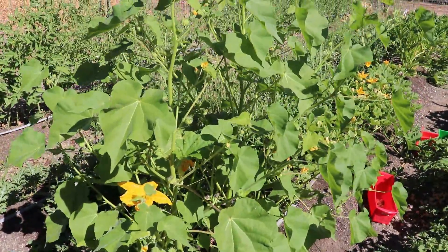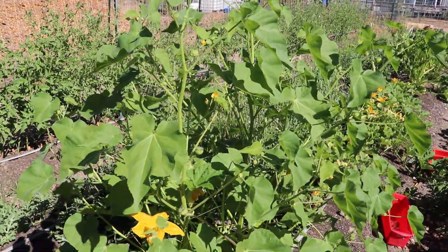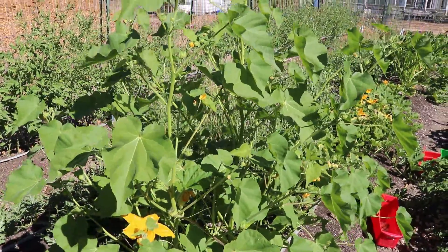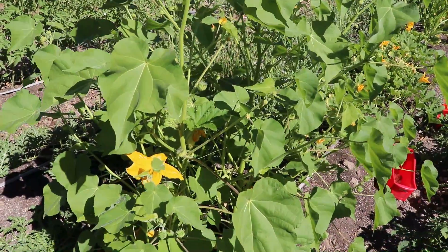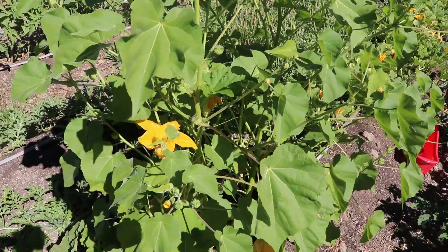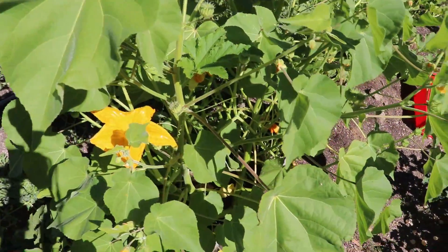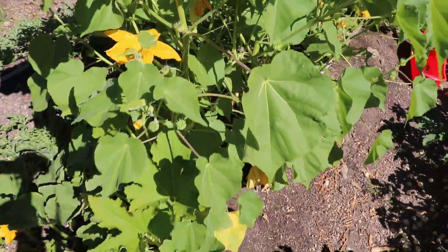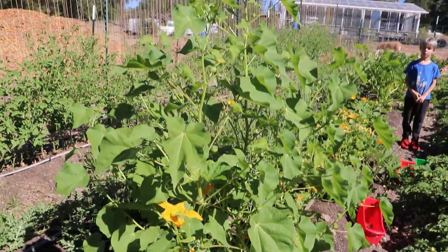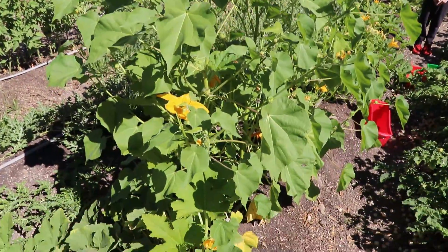And then we've got this plant right here which I left because it was a volunteer and I thought it was something edible, but now we find out that it's called Indian mallow. It can cost hundreds of thousands of dollars of damage to farmers. Farmer J's got an app that tells you what kind of plant it is, and it basically says this is going to destroy your garden and ruin your entire crop if you let it go, so we are going to get rid of this thing before it does any damage.